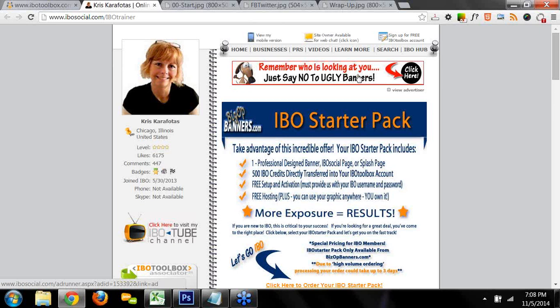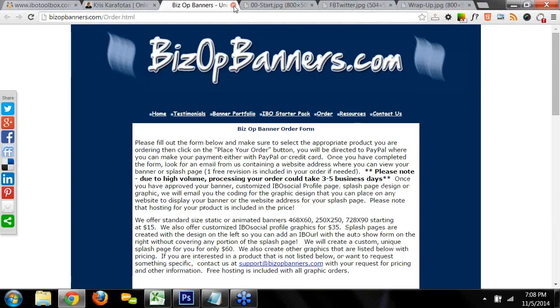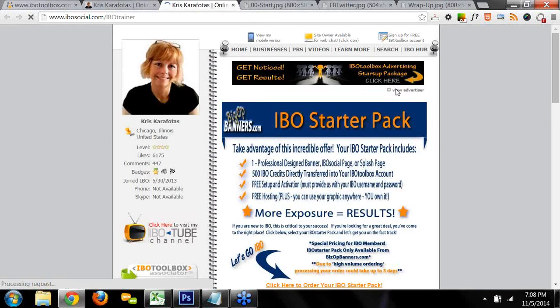The 468x60 banner goes at the top of your IBO social profile page — you absolutely want your own banner running on your own page. Every banner or ad on IBO Toolbox has two links: one to the target website, so clicking the banner takes you to that advertiser's website; the other is 'View Advertiser,' which takes you to the IBO social profile page of the person running the banner. It's really important that you have your own banner running on your own page so you don't miss potential sales or sponsorship opportunities.